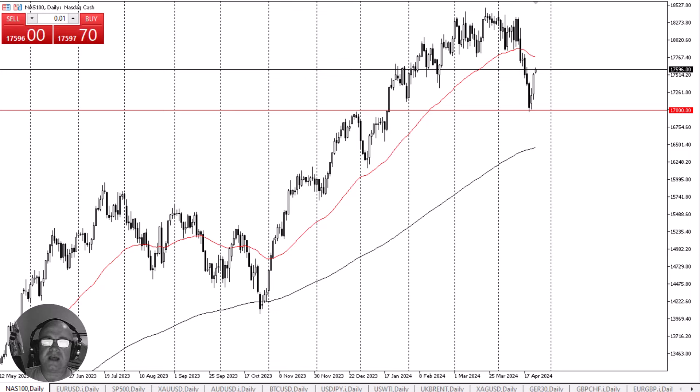NASDAQ 100 continues to climb. This is Chris Lewis from FXEmpire taking a look at the NASDAQ 100. The NASDAQ 100 rallied right away during the early hours on Wednesday, as it looks like we are going to try to continue the upward momentum that we had seen on Tuesday.